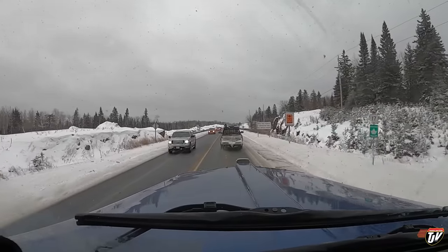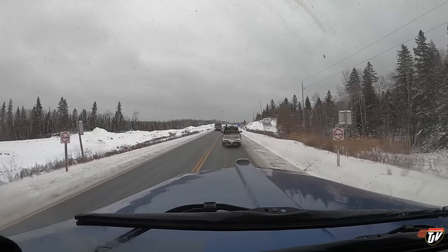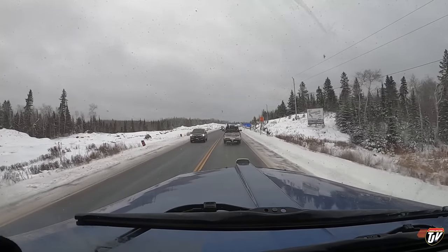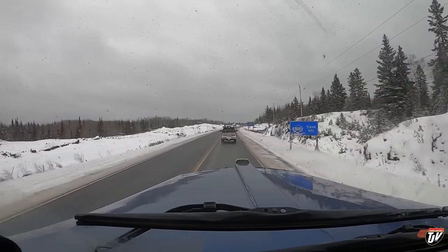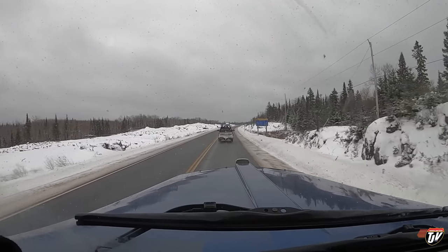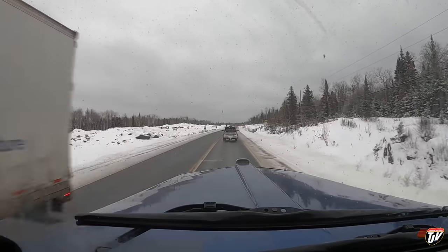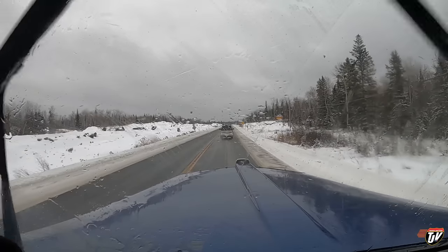Crossing the border, entering Ontario. Why is this guy on the brakes? Why are we slowing down? Construction speed limit is 70, not 50. Come on bud — we were just talking about how we're always in a rush.